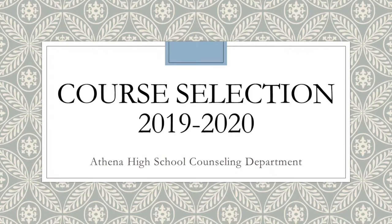Hi everyone, this is Dave Carlotta and I'm speaking on behalf of our Athena High School counseling team to discuss our course selection process.